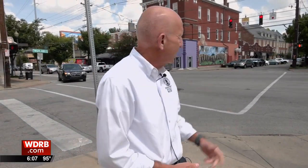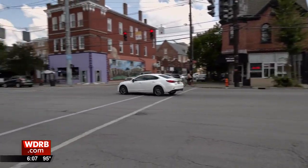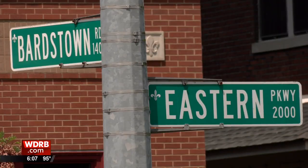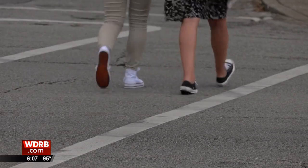Transportation Division Manager Dirk Goen says this intersection was one of many flagged in Metro Louisville's 2018 Bardstown-Baxter Safety Study. Looking specifically between Broadway and Eastern Parkway, there were hundreds of crashes between 2012 and 2017, and dozens of those incidents involved pedestrians.